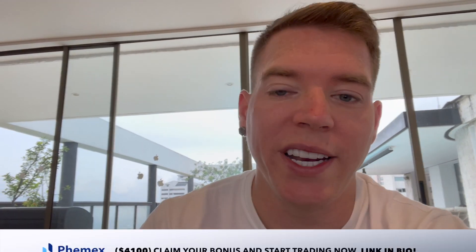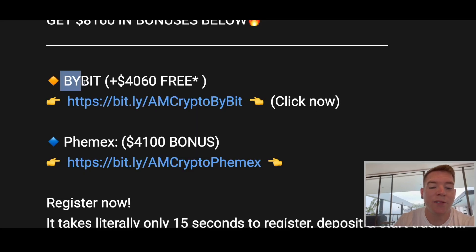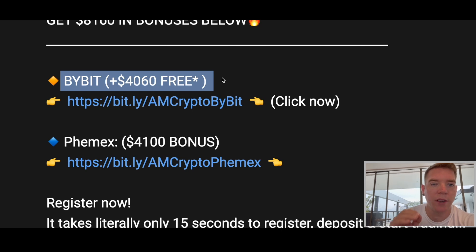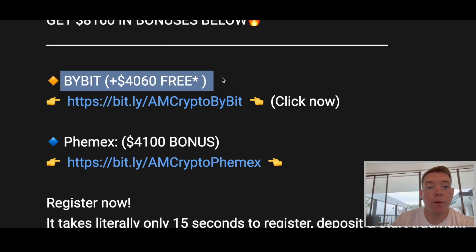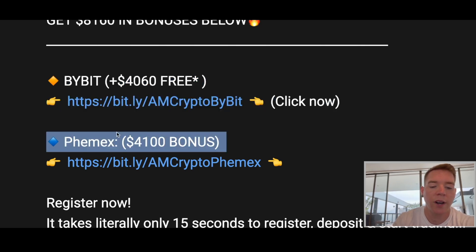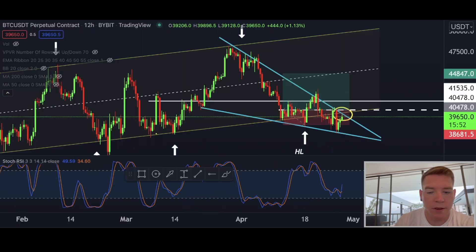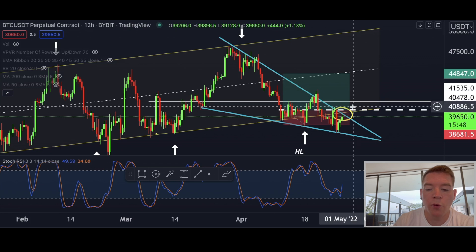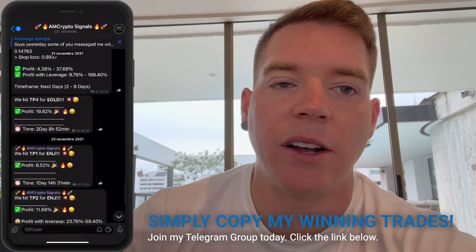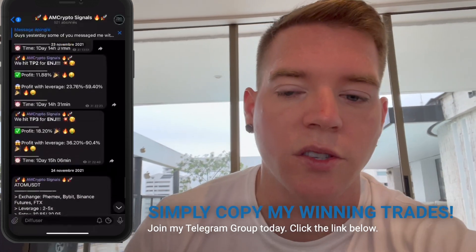If you want to take this trade, you can go to Bybit where you still get $40,050 in free bonuses and zero percent on maker fees — so if you set a limit order to catch the price while it's dipping, you pay zero percent for the next 30 days with my specific link. Or go to Famex where you get $4,100 in bonuses with my link. Once we are breaking out above $40,500 I will open a very large long position, which I'll show on my Twitter account in real time so you can jump into the trade with me.